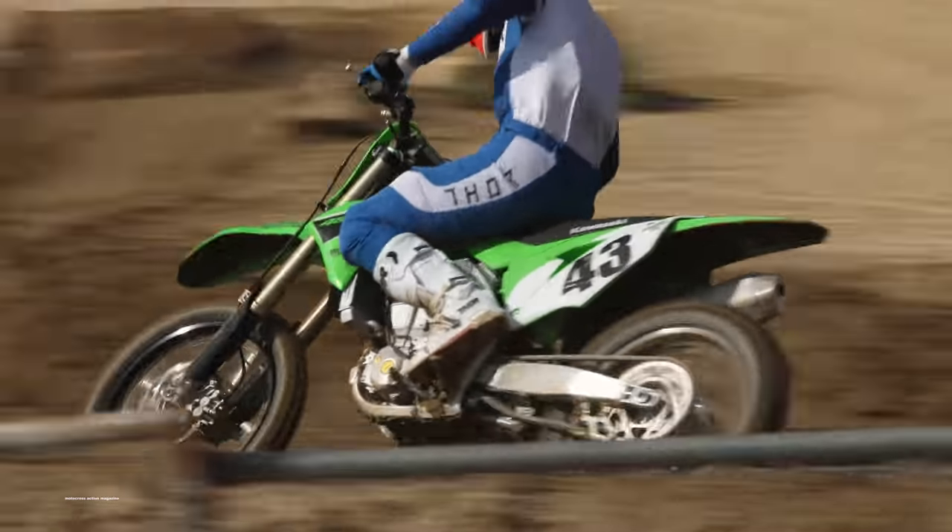Diving into more things the KX450 just misses the mark on: the bar mounts. I do like that the top triple clamp has two holes so you can move the bar mounts forward or back, but these are the most flimsy 450 bar mounts on the market. Any time you tip this bike over in a corner you're going to bend the bar mounts. Our test rider Connor Stires had a couple of tip-overs today during photos and videos, and in one of those tip-overs bent the bars completely to the side. That is a huge con — not very durable.